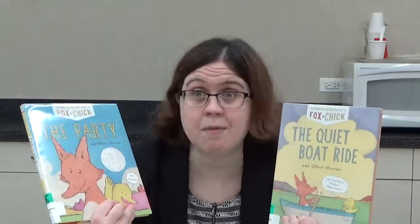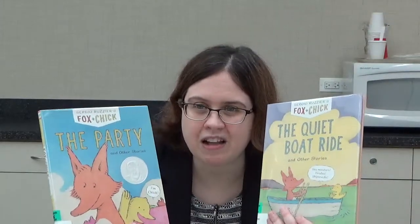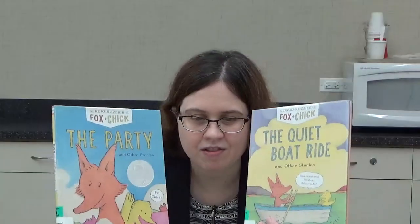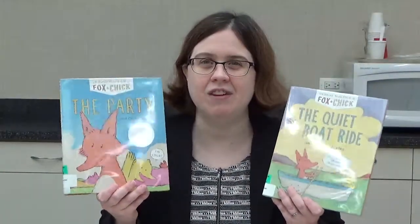Basically, what the series is about is we have a fox and a chick — named Fox and Chick — who pretty much have nothing in common and couldn't be any more different, yet they're still the best of friends. They get into all kinds of crazy adventures together, whether it be a party in the bathroom, a semi-quiet boat ride on the pond, or trying to watch a sunrise. The illustrations will catch your child's eye, and the simple text flows very nicely. The multiple stories in each book make it easier for your child to finish a story and feel that sense of accomplishment.